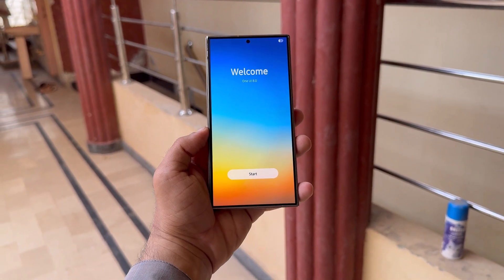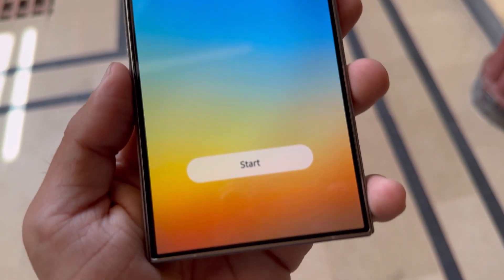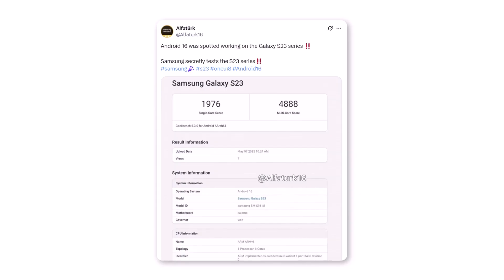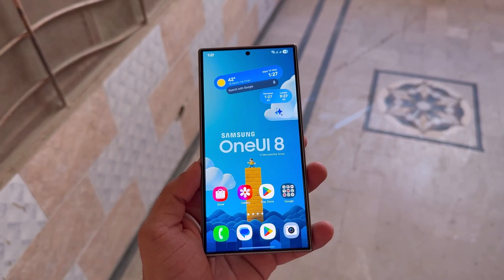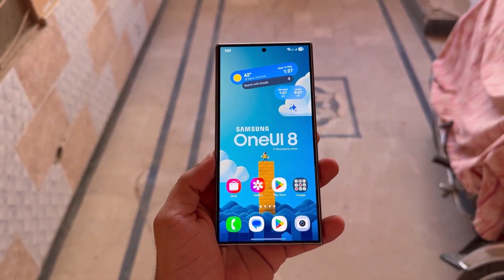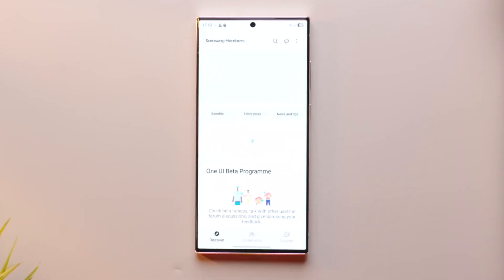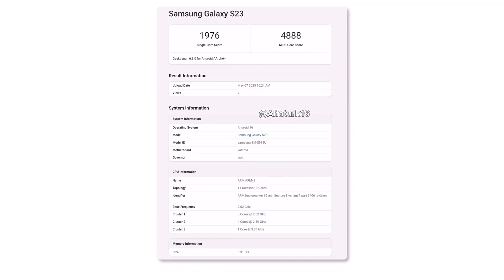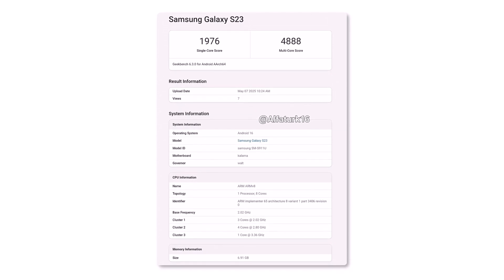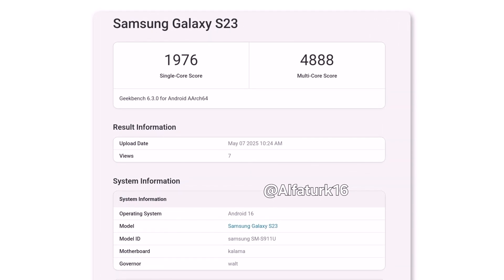Not just the Galaxy S25 lineup — Samsung has also begun testing One UI 8 based on Android 16 for the Galaxy S23 lineup. This major move suggests the 2023 flagships may also be included in the Open Beta program later this year. The 2023 Galaxy flagships qualify for Android 16, and even the 2022 Galaxy S22 lineup is set to get the update. However, the beta will only be offered for Galaxy S23 models in select regions. A Geekbench listing shows the tested Galaxy S23 was a US carrier variant, scoring 1976 in single-core and 4888 in multi-core tests — numbers that may rise as more optimizations are applied.